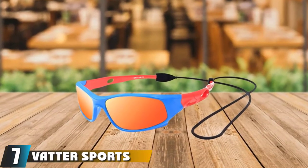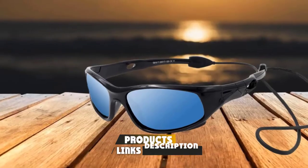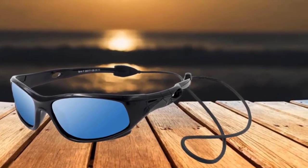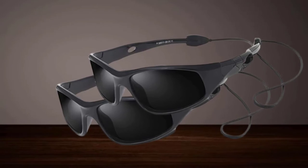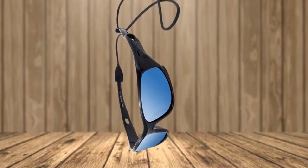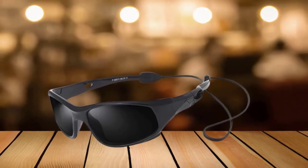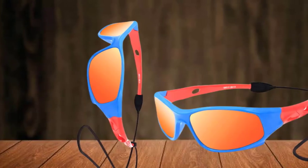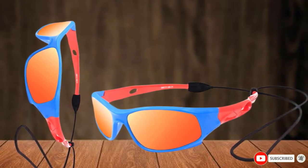Moving on to number 7 with VATTER Sports Sunglasses. VATTER frames come in color options of black, blue, blue-red, pink-green, pink-purple, white-blue, and white-red. Lenses are available in black, red, and pink. Kids' eyes are not as strong as adults' at filtering harmful UVA and UVC light, so wearing quality sunglasses is important. These glasses are rated UV400, blocking 100% of harmful UV rays below 400 nanometers. The HG9 VATTER TAC polarized lens filter prevents glare from water, snow, and road surfaces. These glasses also come with an eyewear rope strap to prevent loss of the glasses. The frames are made with a soft silicone material that is nearly unbreakable.